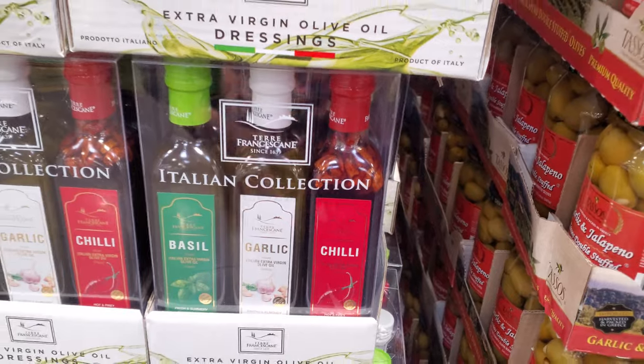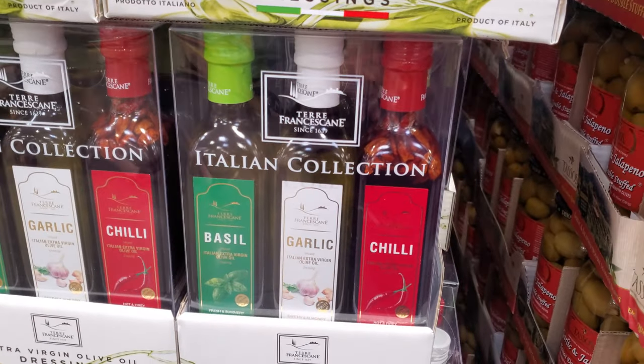We have basil, garlic, and chili. You have to go to different Costcos — it's not fair, right? $15.79.